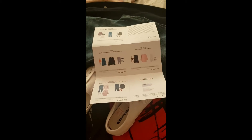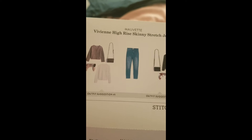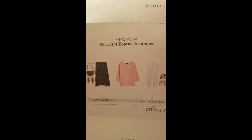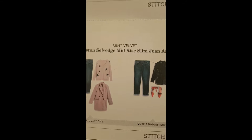Hello and welcome to the Stitch Fix try-on. This is the card that came inside, all about my delivery and each item. So we have the Movet jeans, how they think they should go, the star sweater jumper, the pink rose boat neck, the classic trainer, and the slim jeans. So let's try these on.